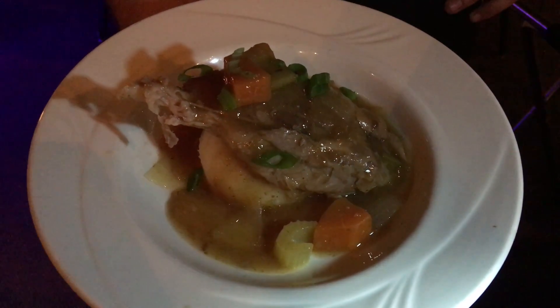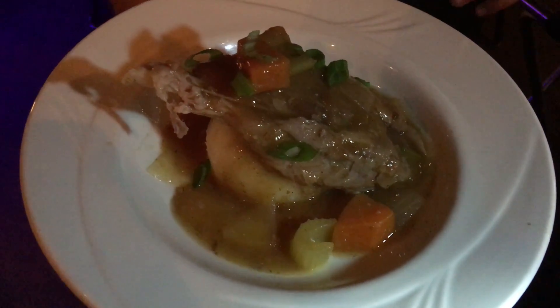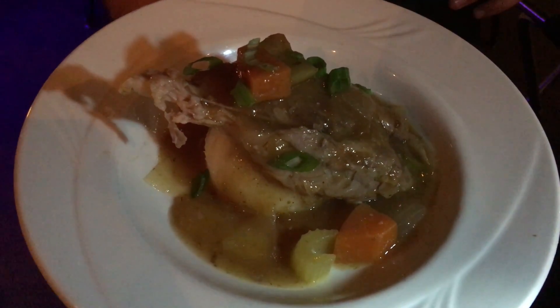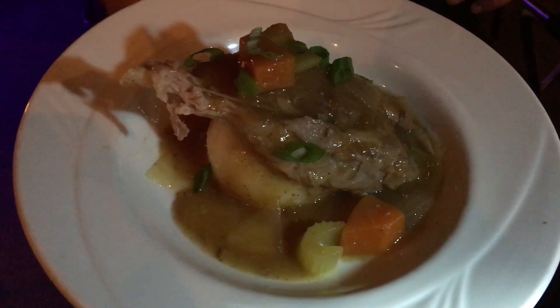So this is a braised pork shank — it's our pork ossobuco. It's served over homestyle mashed potatoes, some root veg on there: carrots, celery, and onion. And it's finished with a natural drizzle.